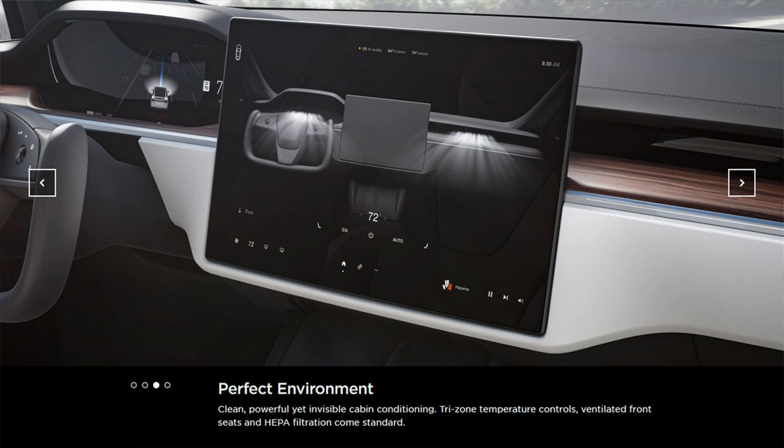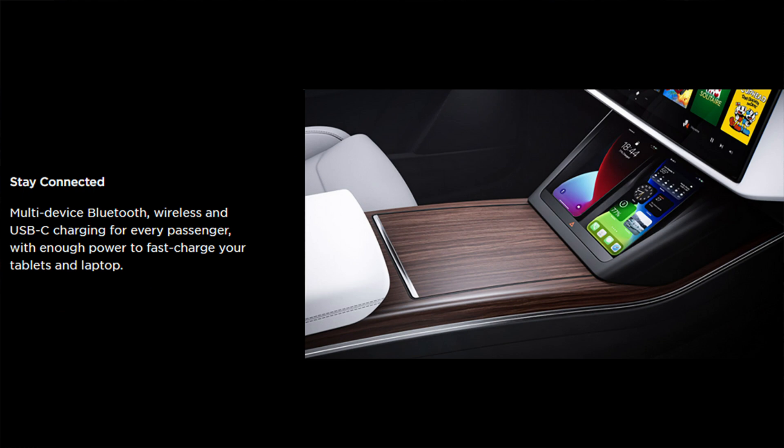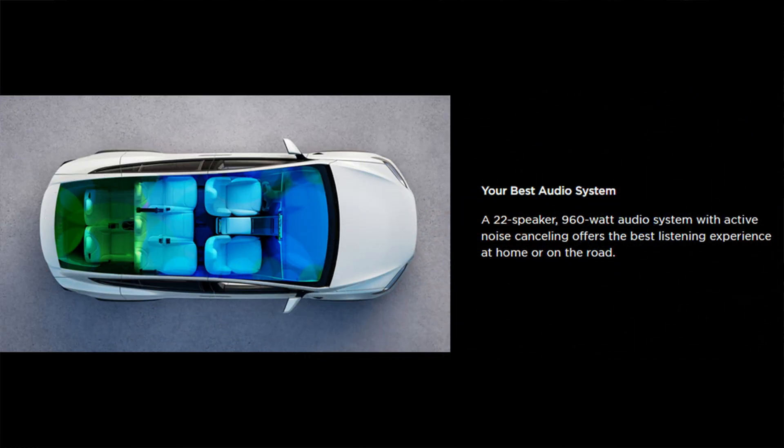The wireless controller compatibility lets you game from any seat. Stay connected with multi-device Bluetooth, wireless and USB-C charging for every passenger — with enough power to fast charge your tablets and laptop. Your best audio system: a 22-speaker, 960-watt audio system with active noise canceling offers the best listening experience at home or on the road.